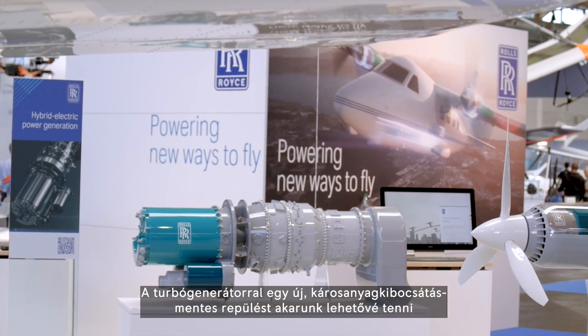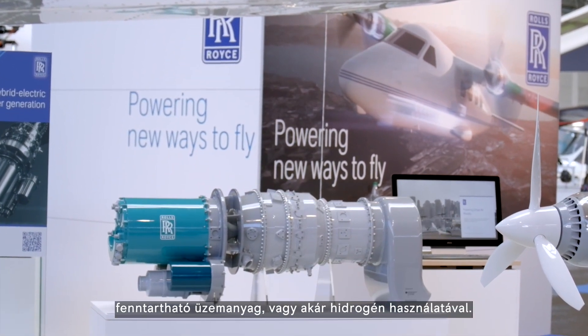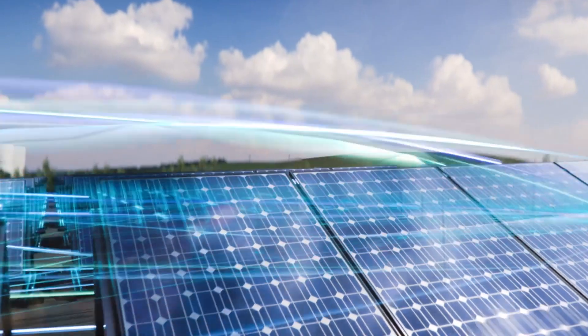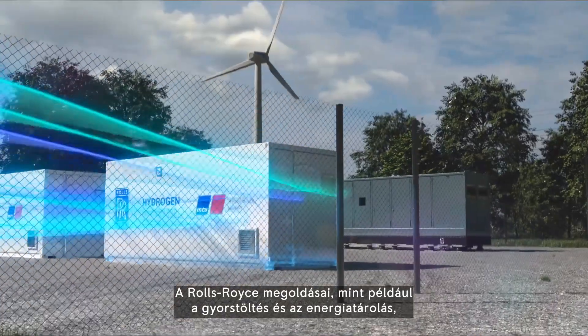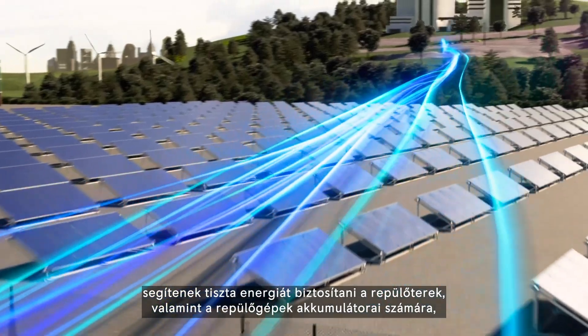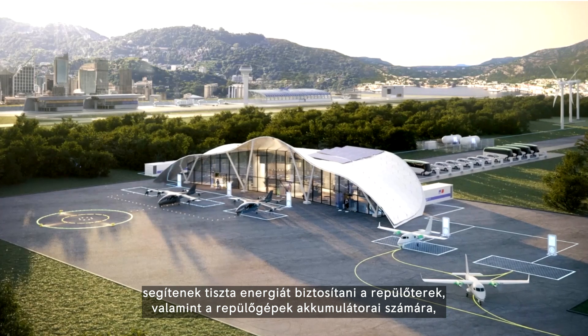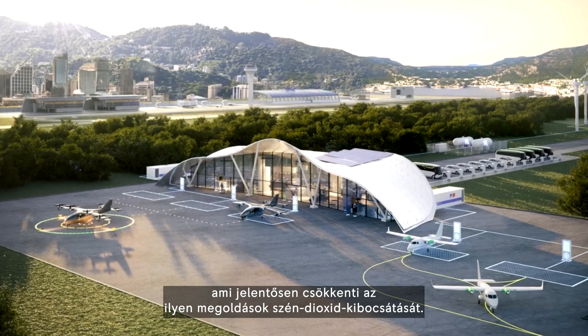With our turbo generator, we want to enable near-zero emission flight by using sustainable aviation fuel while provisioning for hydrogen. Rolls-Royce solutions like microgrids and energy storage will help provide clean energy to airports as well as into our aircraft batteries, which will vastly reduce the carbon footprint for such solutions.